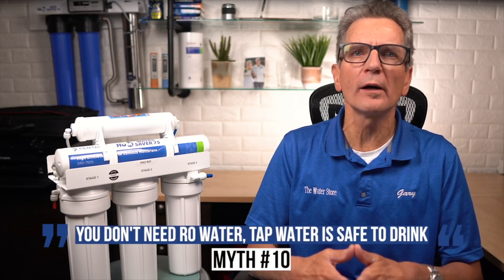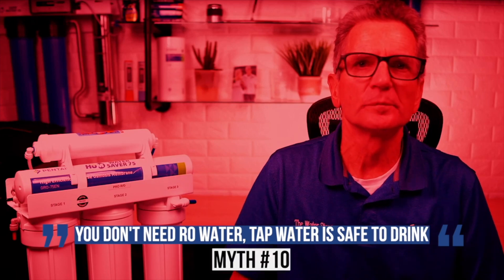Number ten: you don't need RO water — tap water is safe to drink. Families in Flint, Michigan; Walkerton, Ontario, Canada; Parkersburg, West Virginia; and numerous other cities across North America would disagree. Reverse osmosis removes lead and countless other contaminants from drinking water and provides a second barrier from bacteria.